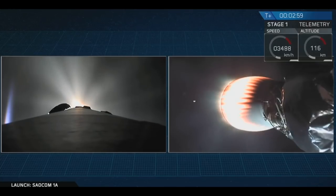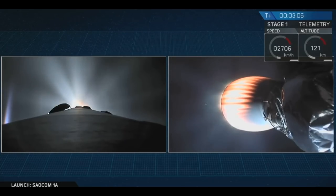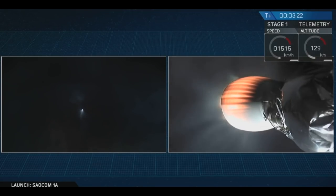Right now what you can see is two separate views. On the left-hand side of your screen, that's a view from the top of the first stage of the Falcon 9, currently executing a boost back burn. This is a shot from the ground as we can see it here in California. And on the right-hand side of your screen you can see the bottom of the second stage as its Merlin vacuum engine continues to push that SALCOM 1A satellite into low Earth orbit.